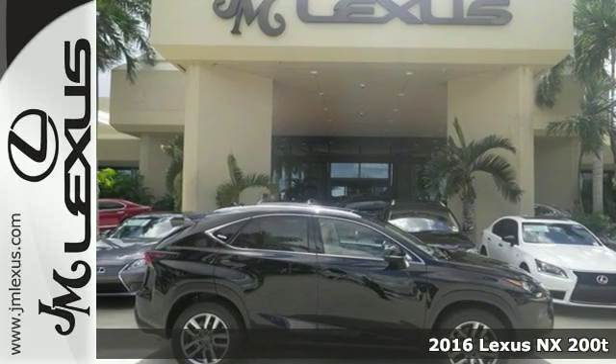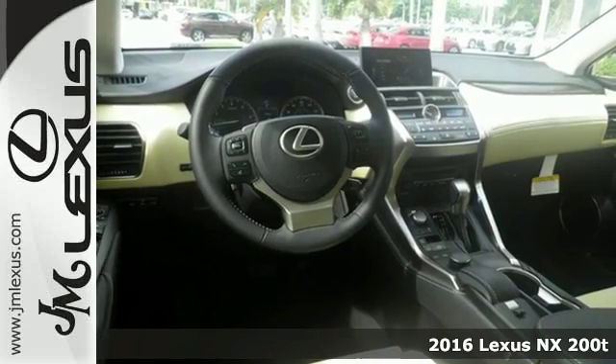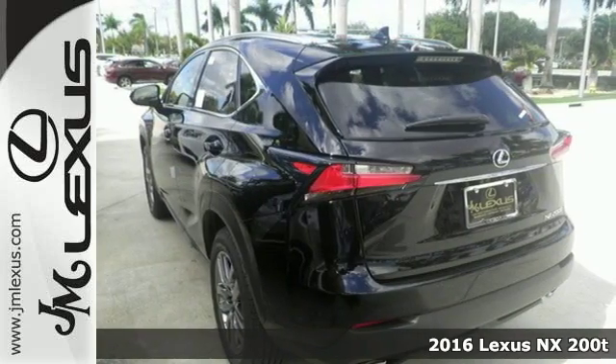Here's a 2016 Lexus NX200T. The exterior design ignites your passion for driving and Smart Access gets you on the road in a flash.